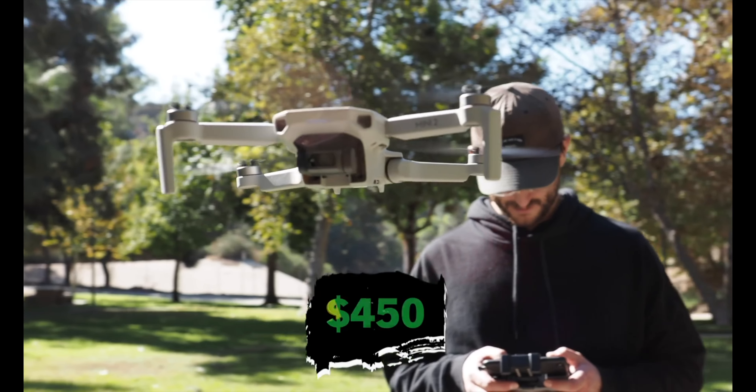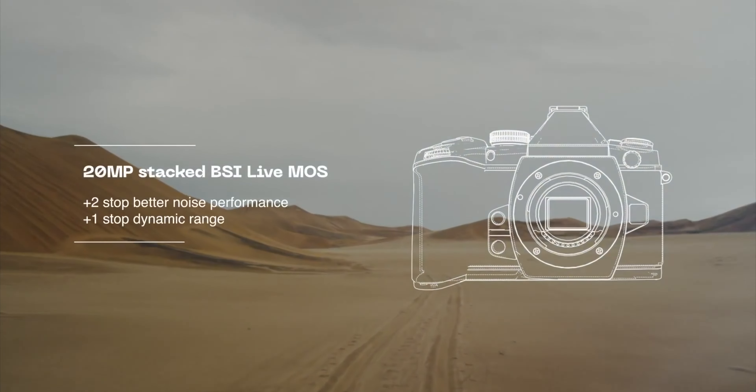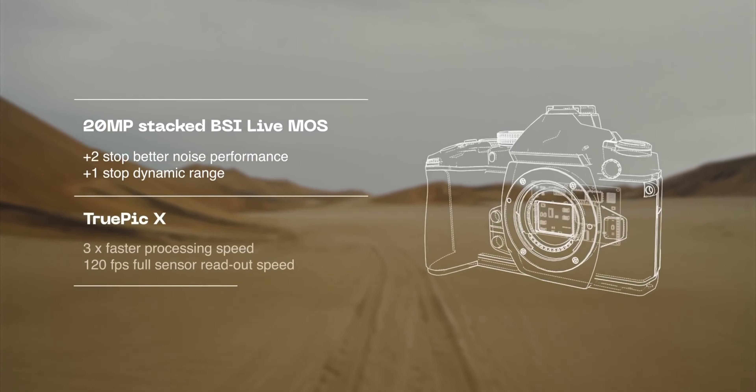I actually convinced all the shooters there to shoot on the EM1 Mark III. Right out of the gate, we've got the same 20 megapixel count on the sensor, but a brand new sensor. This new sensor is a stacked BSI quad MOS micro four thirds sensor. From what I've been hearing in reviews, it's essentially like an 80 megapixel sensor crammed into 20 because it's like four sensors stacked together making one.